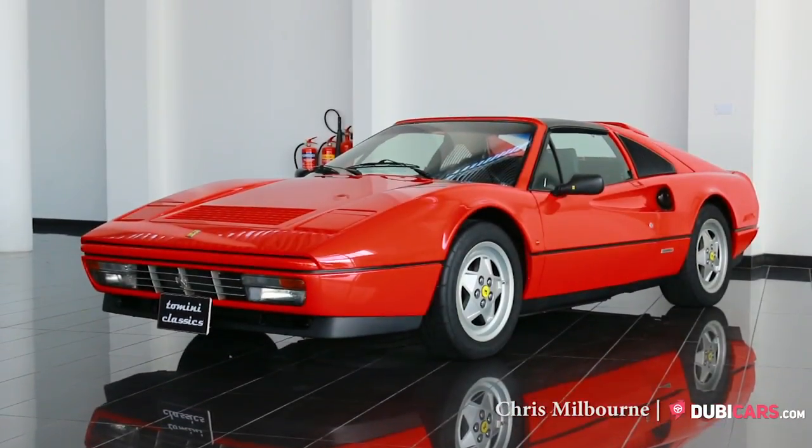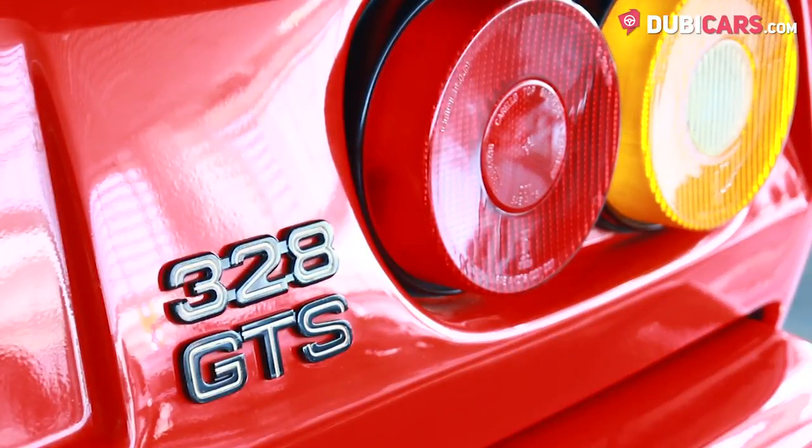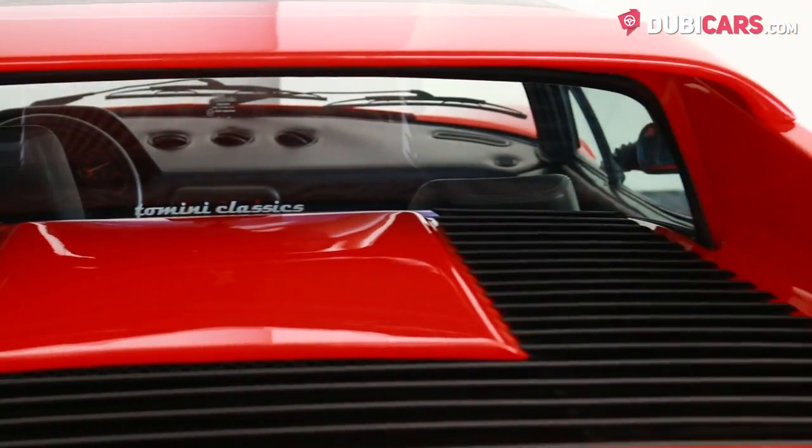Hello there, Chris here at DoobieCars.com, and this is a 1989 Ferrari 328 GTS, for sale at Tamini Classics.